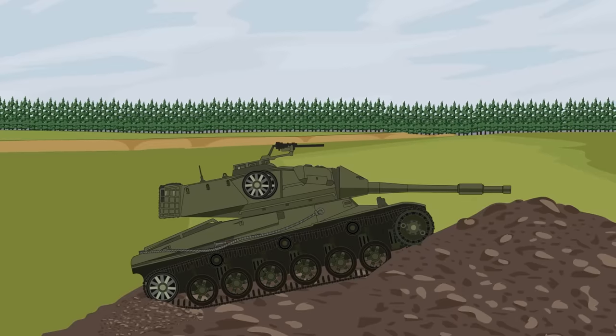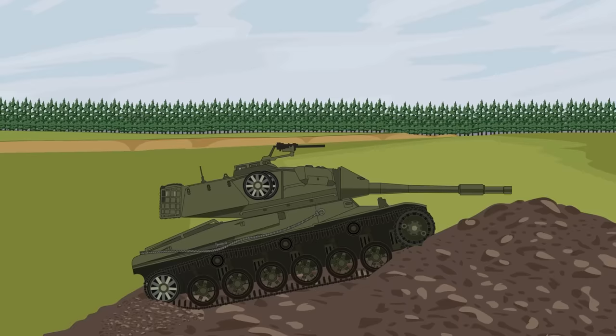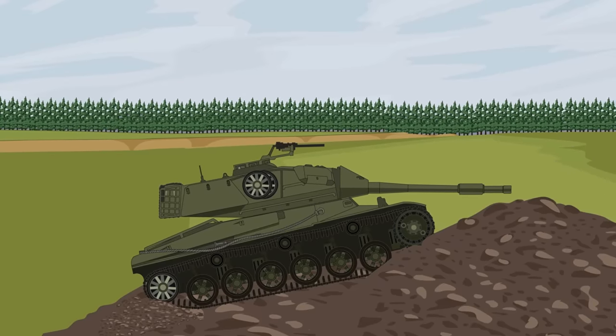Although it had a powerful gun mounted in a mantlet with superior depression and elevation firing angles, it only had poor armor protection that, combined with its high profile, would have made it very vulnerable on the battlefield.